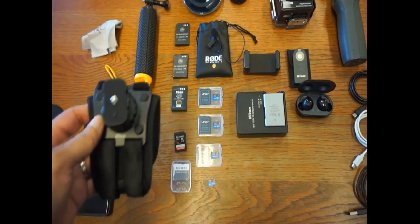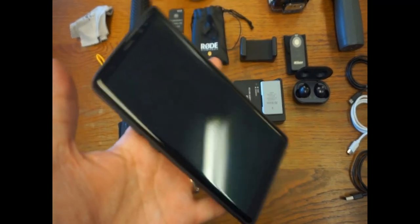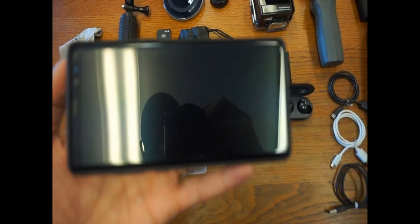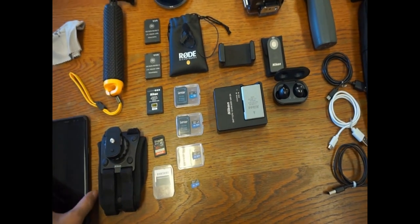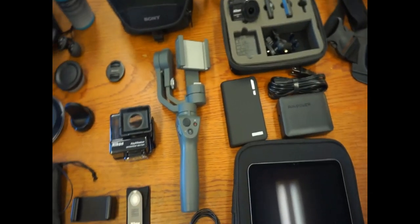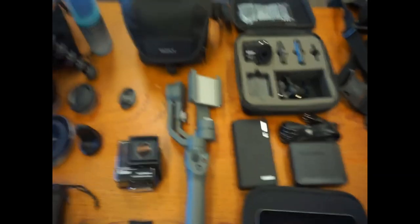I also have a Nikon wrist strap for the action cam — works really well, used it a lot at Disney on rides. Then of course I've got my Galaxy Note 8; I do a lot of recording with this for handheld use and want more access to it for camera shooting and still shots. For walking around, I've also got an Osmo gimbal for the cell phone — it lets me do steady shots while filming, which is going to be really handy.